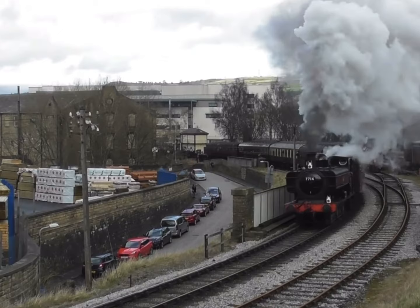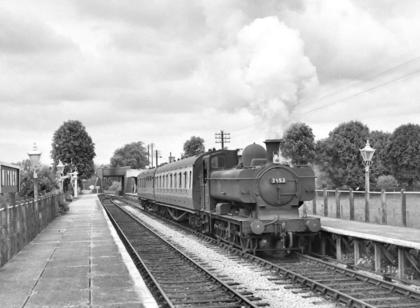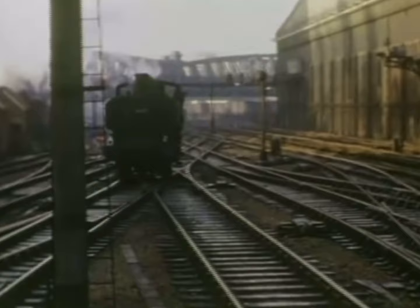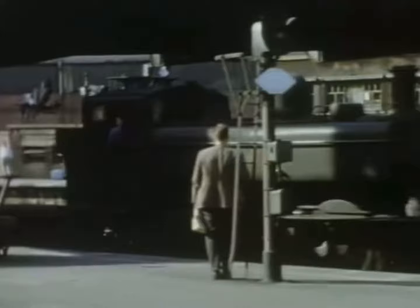Pannier tanks had a tractive effort of 22,515 pounds. Their top speed was 60 miles per hour, which while not particularly fast was sufficient for their intended roles in shunting and local freight operations. The modest speed was more than adequate for the tight curves and limited clearances often encountered in the suburban areas where they primarily operated. The locomotives were equipped with a steam brake, vacuum brake, and screw reverse, which greatly facilitated their shunting duties by enabling precise control during complex manoeuvring operations.